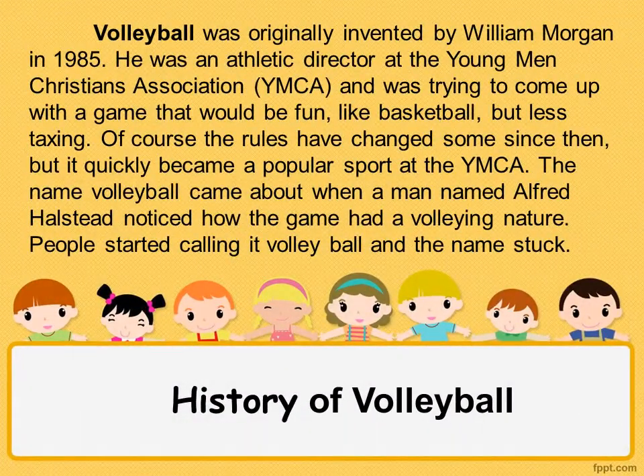Now let's proceed to the history of volleyball. Volleyball was originally invented by William Morgan in 1895. He was an athletic director at the Young Men Christians Association or YMCA and was trying to come up with a game that would be fun like basketball but less taxing. Of course the rules have changed some since then, but it quickly became a popular sport at the YMCA. The name volleyball came about when a man named Alfred Hosted noticed how the game had a volleying nature. People started calling it volleyball and the name stacked.